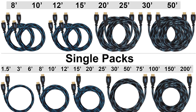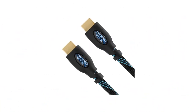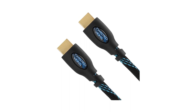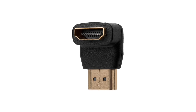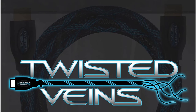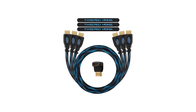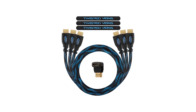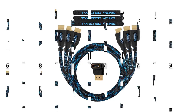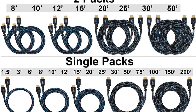Twisted Veins cable gives you that extra value that makes a difference compared to the competition. It comes in various lengths: 2.5m, 3m, 3.5m, 4.5m, 6m, 7.5m, 9m, and 15m. It complies with the 2.0b standard, has integrated Ethernet, supports 18 Gbps of bandwidth, 4K HDR at 60Hz, ARC, and is fully compatible with Xbox One X, Xbox One, Nintendo Switch, and PS3. Pros: three-pack, affordable, durable. Cons: may not support 4K at 60Hz on all devices.